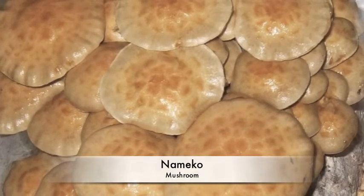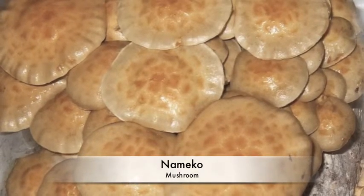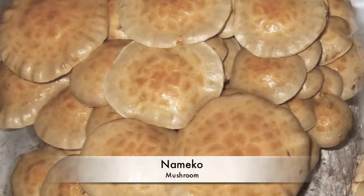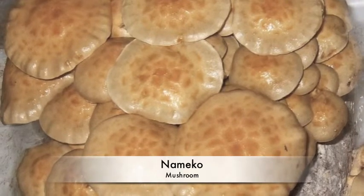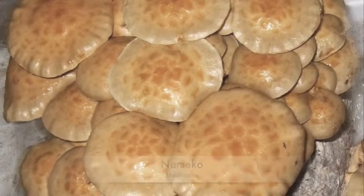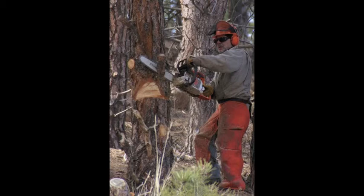Another plant we use from the seasonal forest is a mushroom called nameko. It is a popular food in Japan. Nameko helps us because we put it in miso soup and nabe.